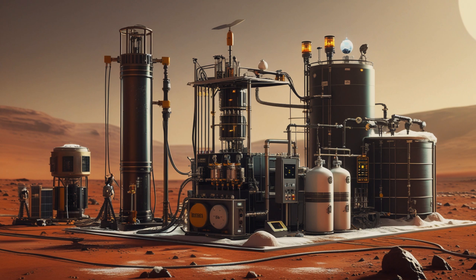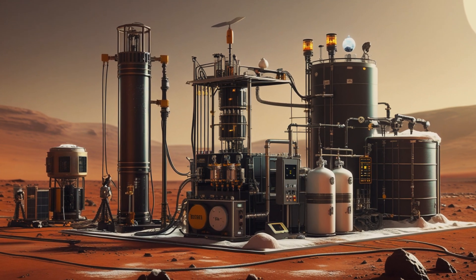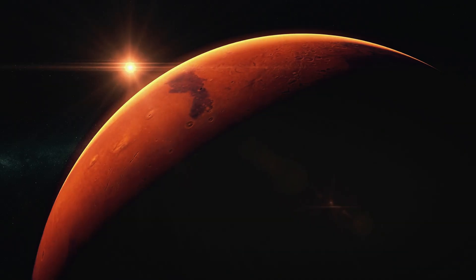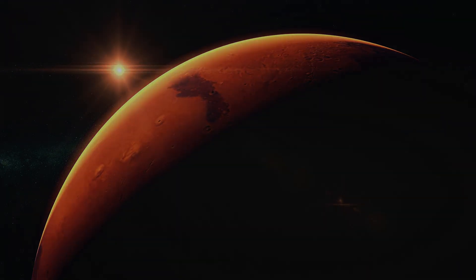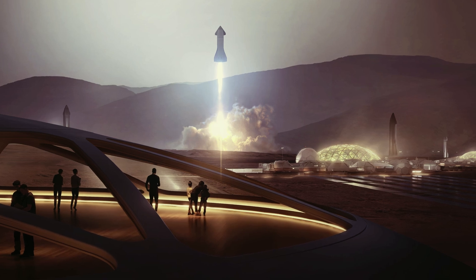Why methane? Because unlike traditional rocket fuels, methane can be synthesized on Mars using local resources — carbon dioxide from the atmosphere and water from the soil. This wasn't just clever engineering, it was strategic foresight for colonization.